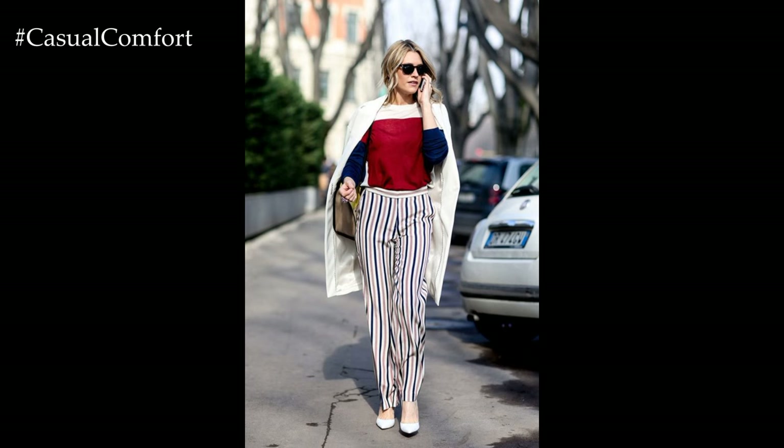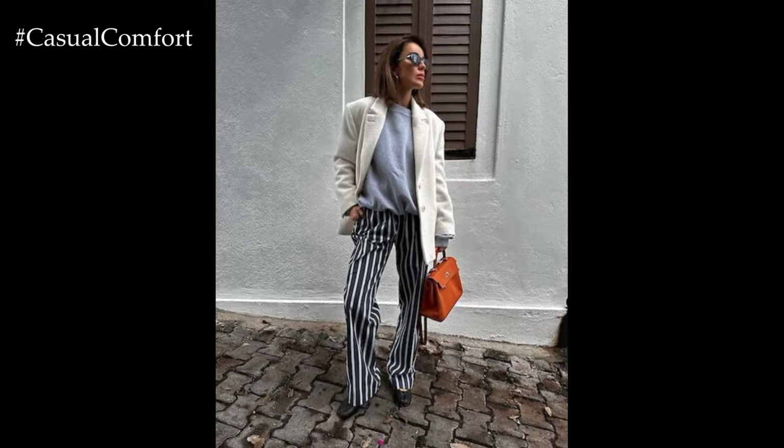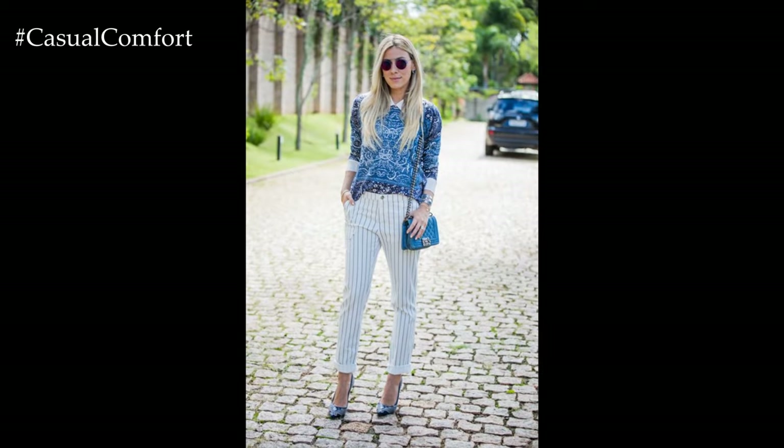Wide-leg trousers are making a comeback in 2024, offering a chic and flattering silhouette that elongates the legs. Opt for striped trousers with a wide-leg cut for a fashion-forward and sophisticated look. Pair them with a fitted top to balance the volume and create a stylish ensemble.